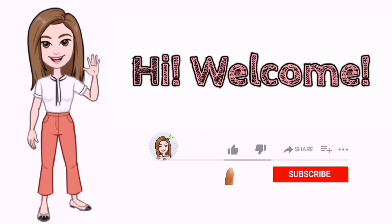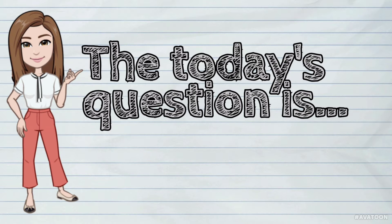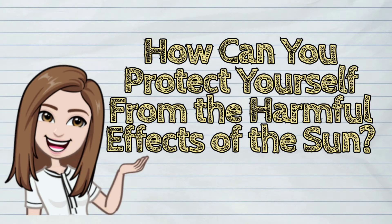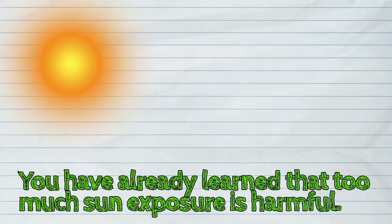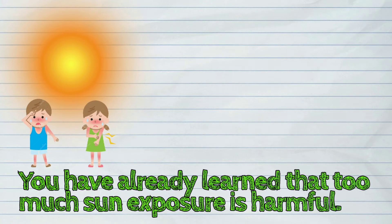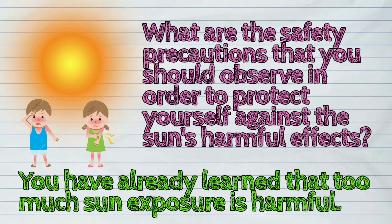Hi! Welcome to iQuestionPH. Today's question is: How can you protect yourself from the harmful effects of the sun? You have already learned that too much sun exposure is harmful. Now, what are the safety precautions that you should observe in order to protect yourself against the sun's harmful effects?